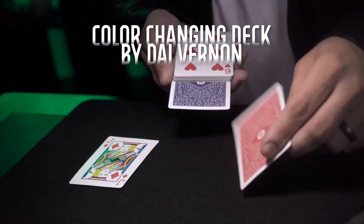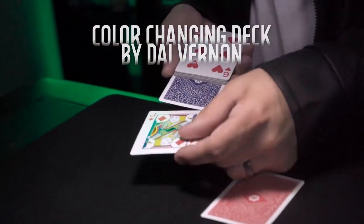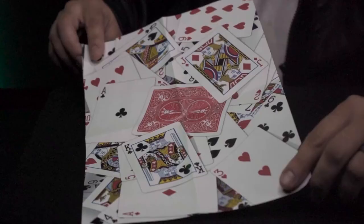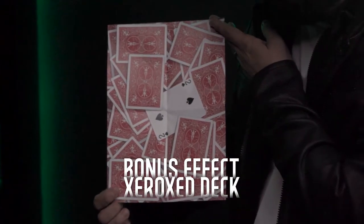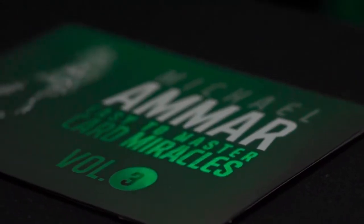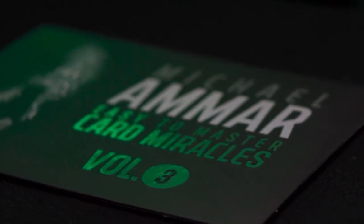This is also a fantastic library of effects for the seasoned professional who wants to add a couple extra pieces to their existing repertoire. Welcome to Easy to Master Card Miracles.